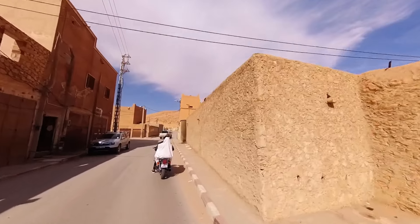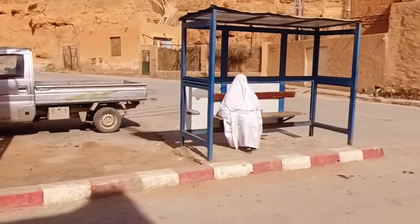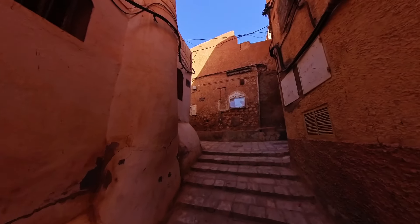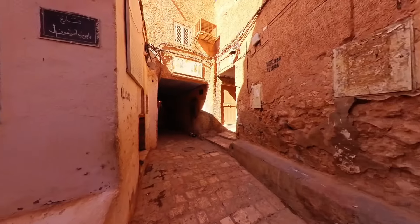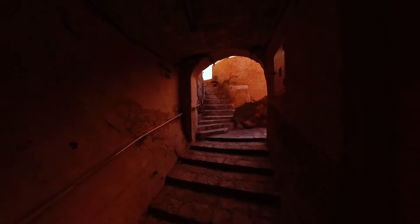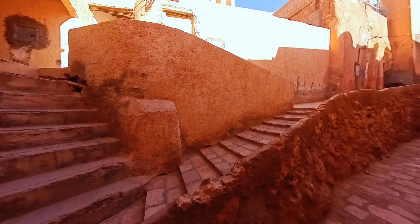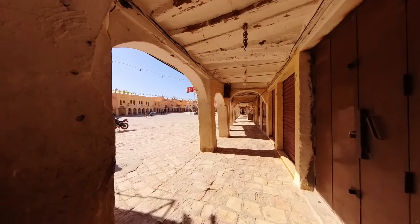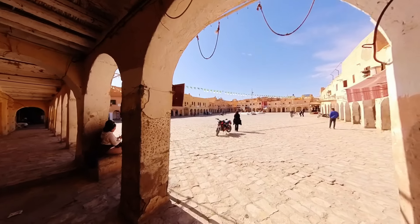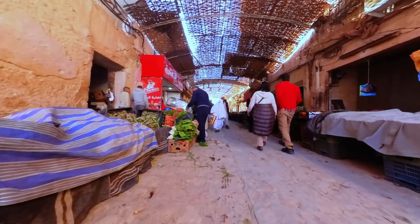During my visit to Ghardaïa, I was captivated by the city's unique architecture and rich cultural heritage. One of the must-see sites is the Kasbah de Ghardaïa, a UNESCO World Heritage Site consisting of a fortified complex made up of traditional adobe homes inhabited for centuries — a prime example of unique Saharan architecture. Another highlight was the Central Market, a bustling hub of commerce where vendors sell everything from spices to handcrafted textiles, a must-visit for anyone interested in traditional North African crafts and culture.